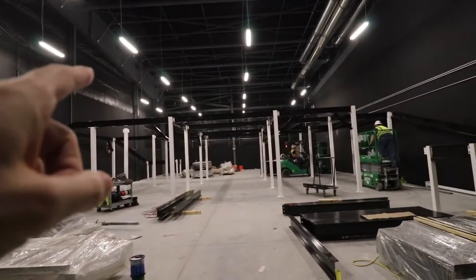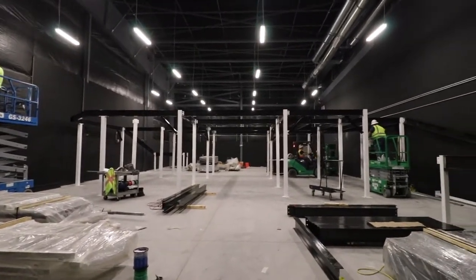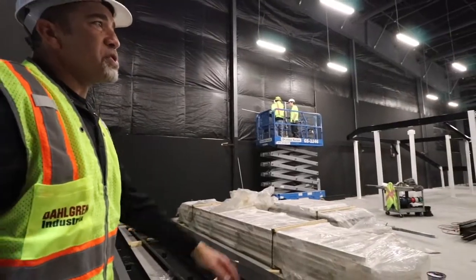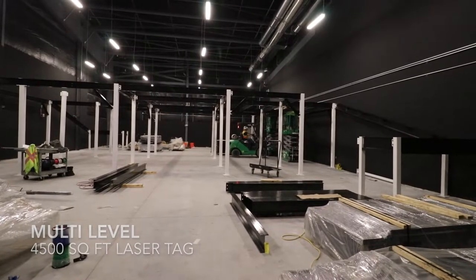Based upon this framing, is this going to be two levels in here? Let's go find out for sure.